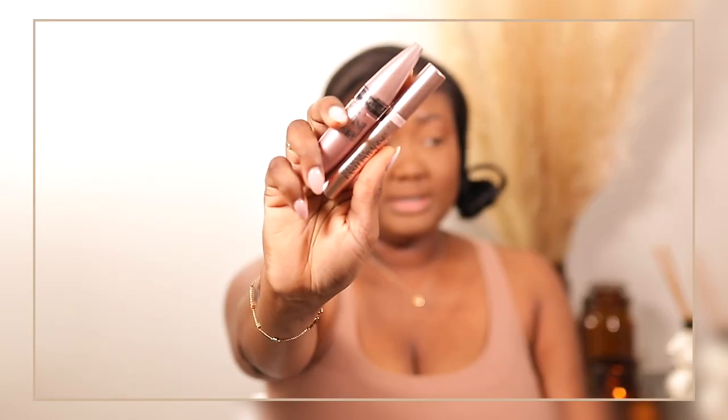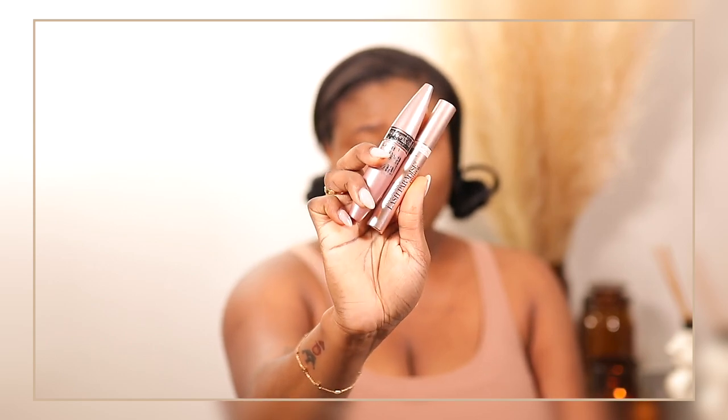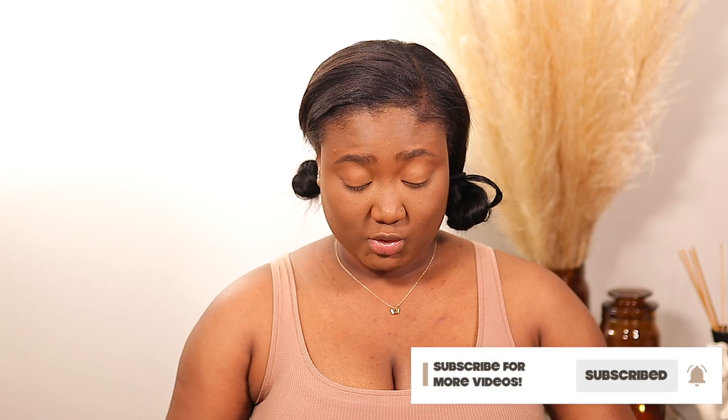I'm going to do my lashes and I'm going to use this combo right here: the L'Oreal Lash Paradise Primer with the Maybelline Lash Sensational. This is my go-to combo — it's notorious on my channel. If you watch any of my other makeup videos you will see that I used to use this all the time.